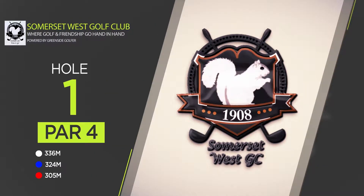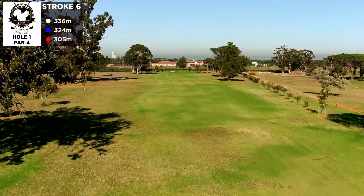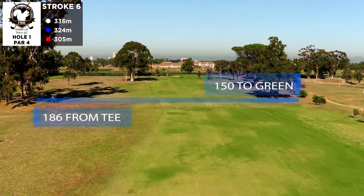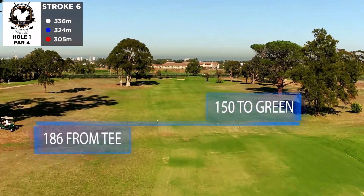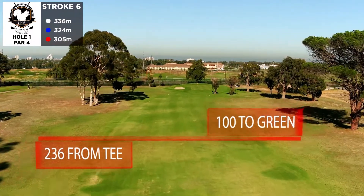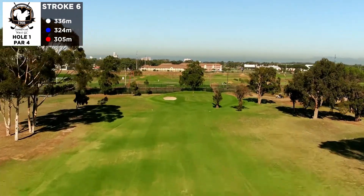The opening par 4 at Somerset West welcomes golfers to the gorgeous parkland style front nine with large trees and majestic scenery. Off the tee you'll want to avoid the penalty area on the right, but clearing the ditch will leave you with less than 150 meters into a medium-sized green sloping toward the front right.